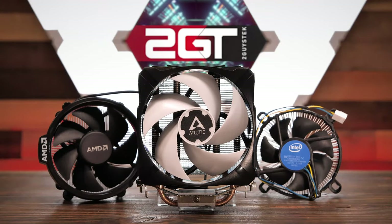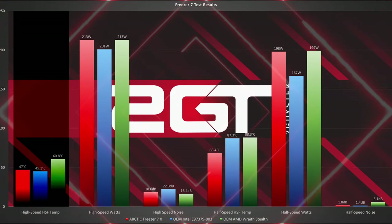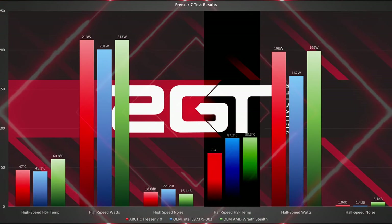Now let's see how the Freezer 7X compares to two standard OEM coolers. Overall, the Freezer 7X competed well against the standard OEM coolers, but didn't exactly blow them away. In the high speed fan test, the 7X and the Intel were nearly evenly matched on cooler temperature, with the AMD cooler trailing behind by 13.8 degrees. It was a different story in the half speed tests, however — showing a cooler that is quieter and more efficient than both the AMD and Intel coolers at slower speeds.